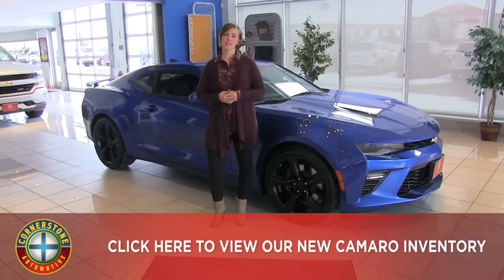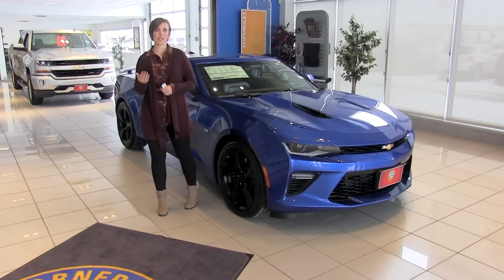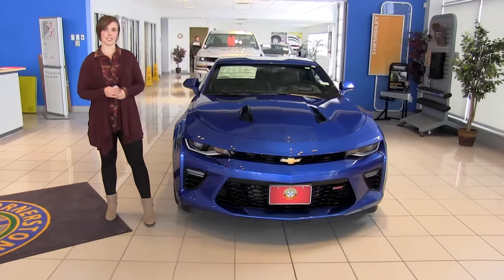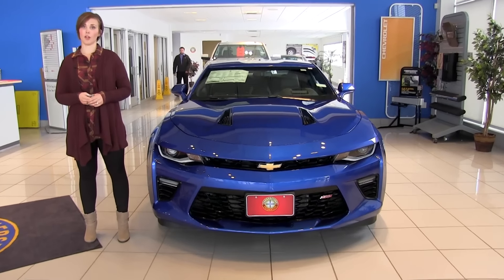This is the 2SS trim level, and it is the second to top of the line trim level. Below it we do have the LS, the LE, the LT, and our top trim level is the ZL1. All of those are available in either convertible or coupe.